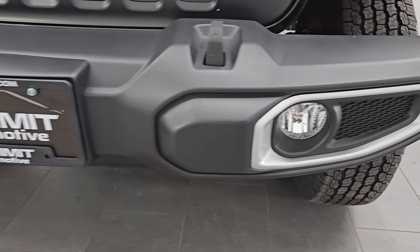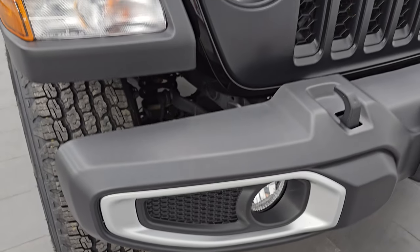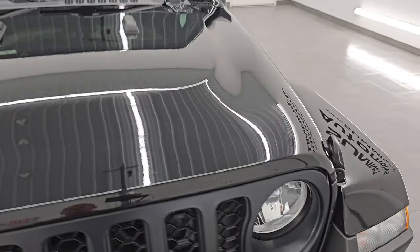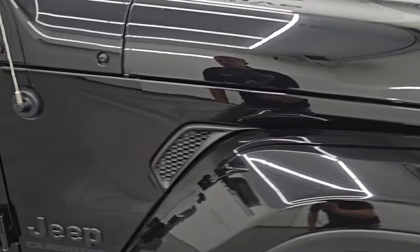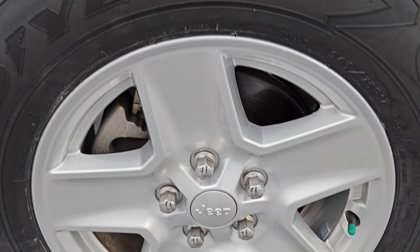The front bumper is in great shape. You get the factory fog lights and the silver bezels. You get the satin black grille, and the hood is in excellent condition — I didn't see any dents or dings on there. The passenger side front fender looks really good as well, and the passenger side front wheel has no major scuffs or scrapes.